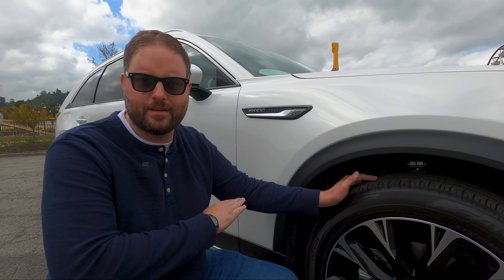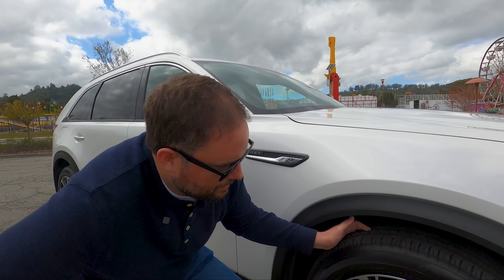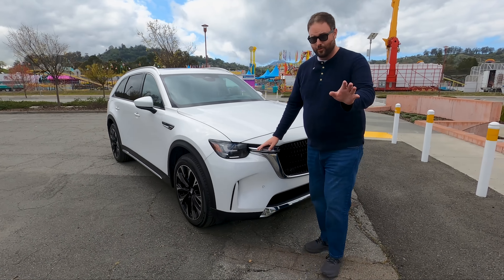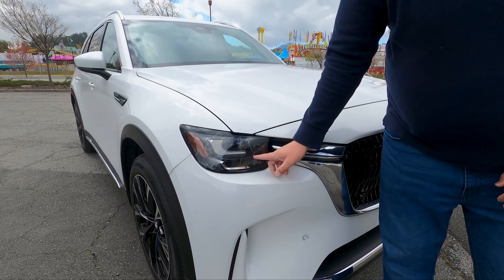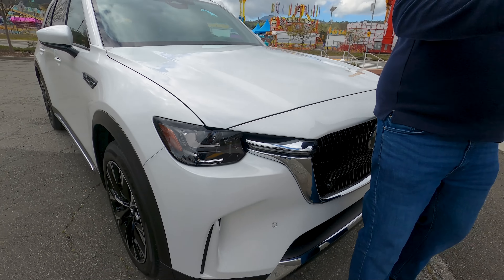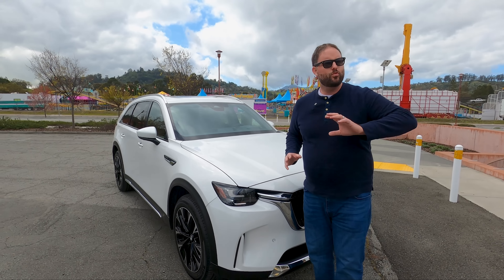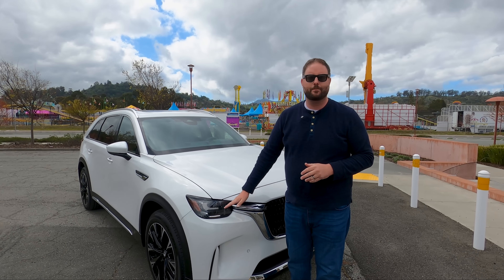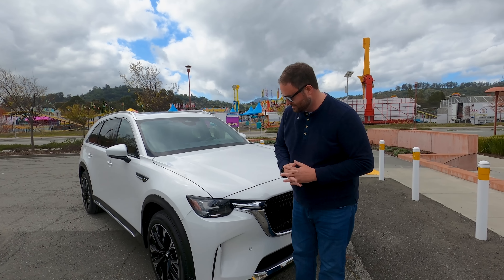Let's talk about looks. This thing has the corporate Mazda nose. Mazda is known for great headlights — these LEDs track as you turn the steering wheel left and right and have great projection. That's standard on every single CX-90; you don't have to get a package for these headlights.